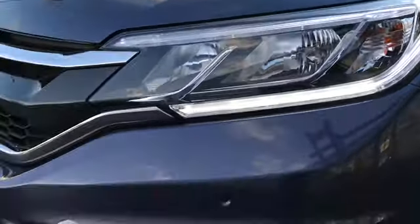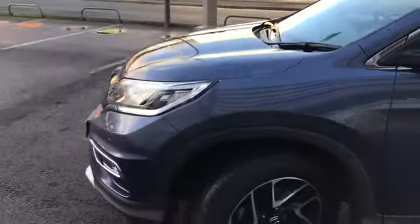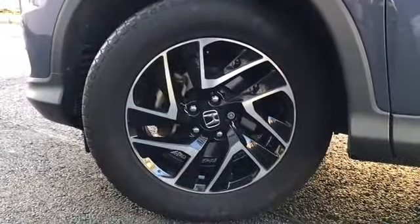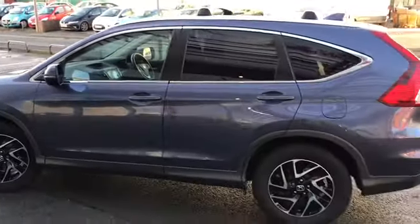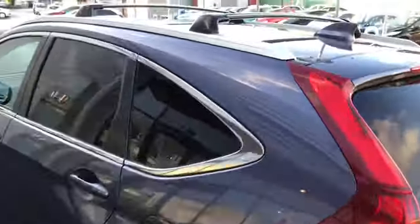You've got the LED daytime running lights and your front parking sensors. It's a very low mileage vehicle. You've got the 17-inch alloys, rear privacy glass, and it also comes with roof rails.